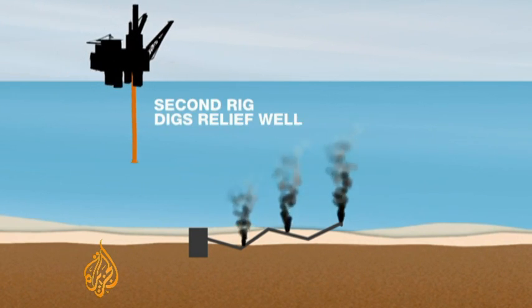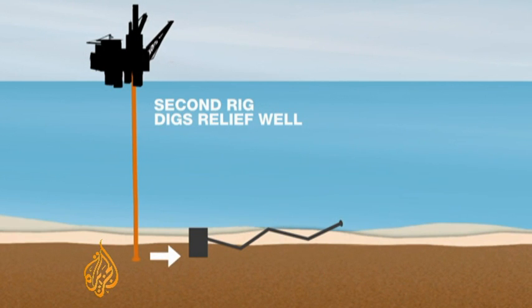Another option is to drill one or more relief wells nearby. This could squeeze shut the leaking well, but drilling the new wells could take several months to complete, and that's time nobody can afford.